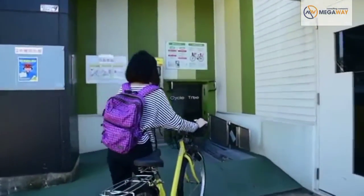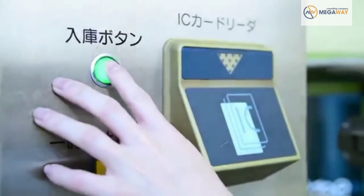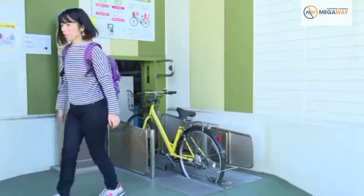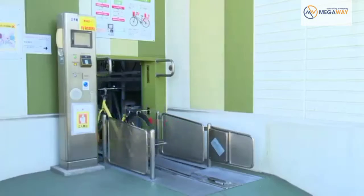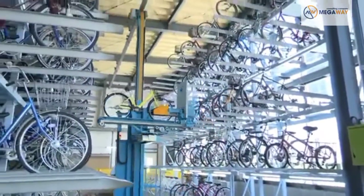Even during busy commuter times, you'll never need to search for a parking space. Set your cycle in the slot, press the button, and you're done. After that, it's all automatic.